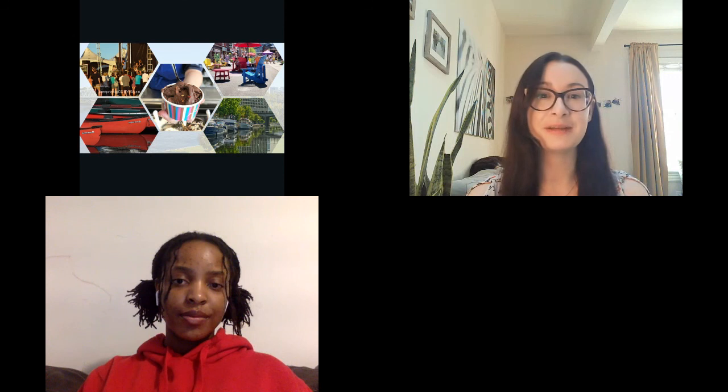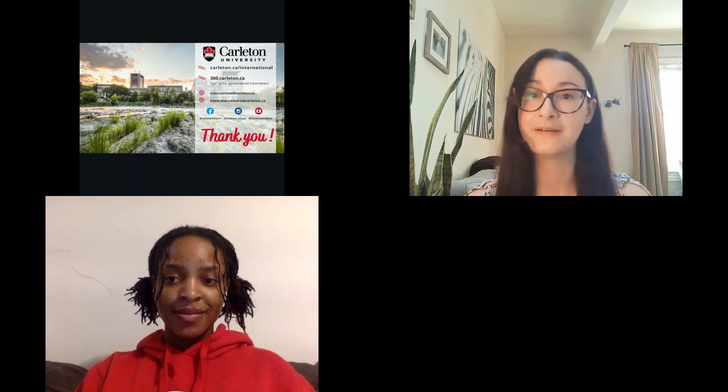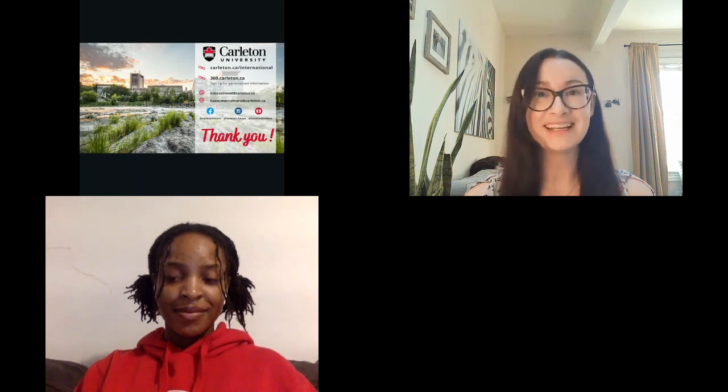Thank you very much for joining me for this session. I really hope this has opened your eyes to get a sense of what's available to you in the city of Ottawa. Of course, there's a lot more to do than just study. If you have any questions, you can pop into the admissions Q&A chat. We do have another live session coming up, and if you can't stay for the whole event, I would welcome you to contact me — you can find my information on the screen right now. I really hope you all enjoy the rest of the event, and I hope to chat with some of you in the Q&A booth. Have fun at the next session!